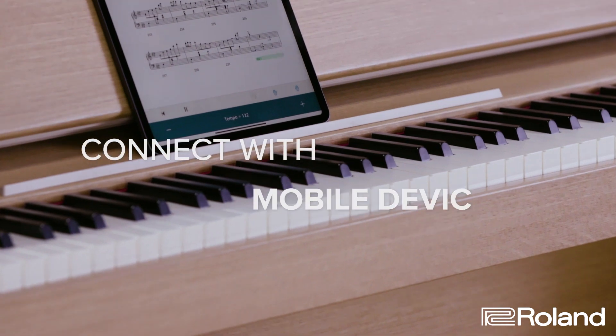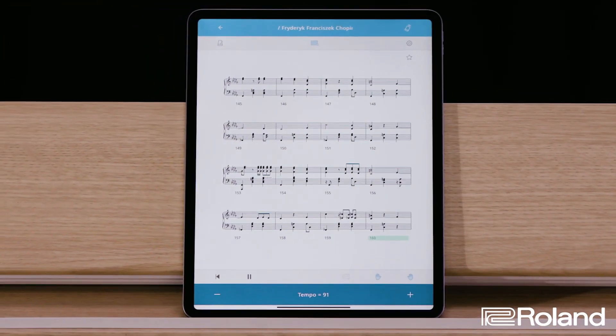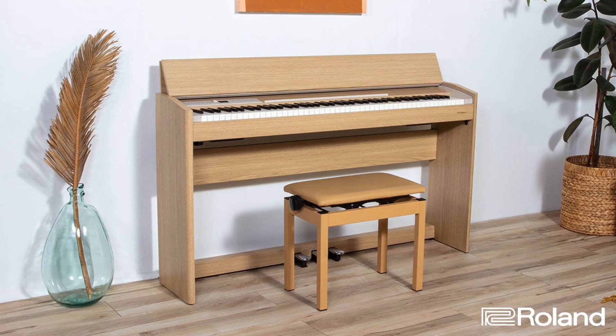With Bluetooth MIDI, you can connect with creation, composition, or interactive learning apps to enhance your practice time and have fun playing the piano.